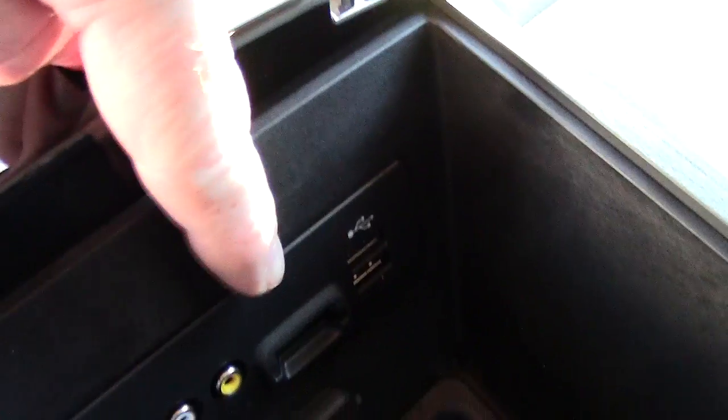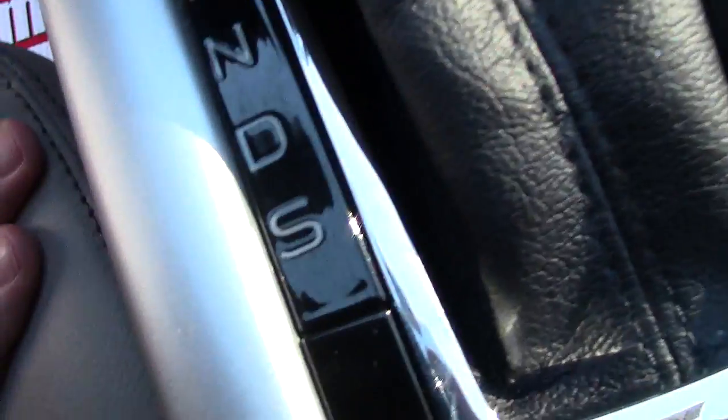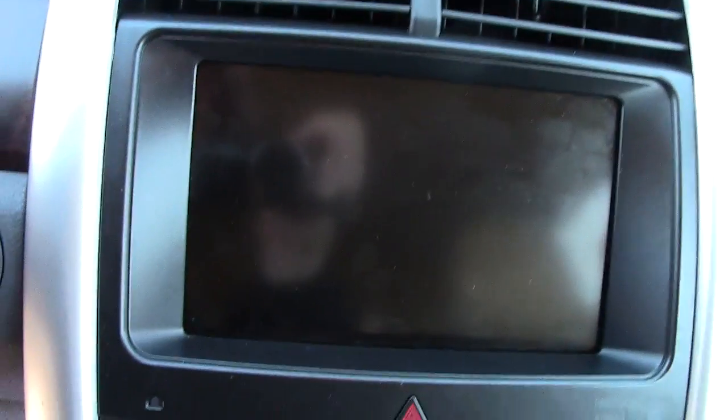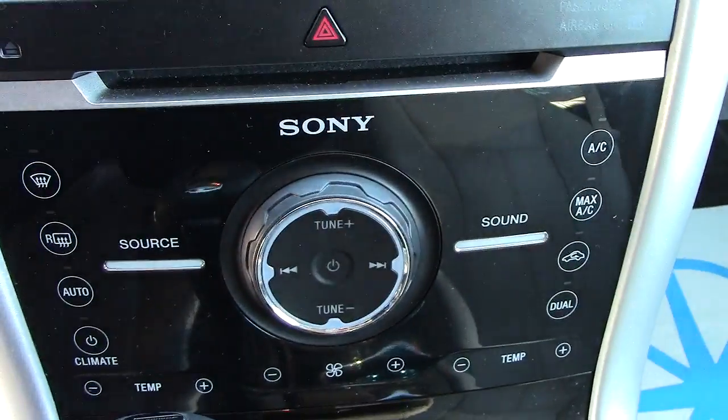Inside we've got USB hookups, memory card, and audio-visual connections. Nice cup holders in the armrest. It's an automatic transmission but it does have a shift override with plus/minus buttons — you shift just by pushing those. The touch screen right here covers your controls, and this section down below is all touchscreen as well for your climate and radio.